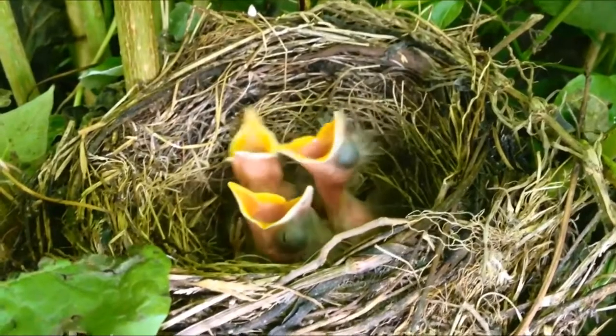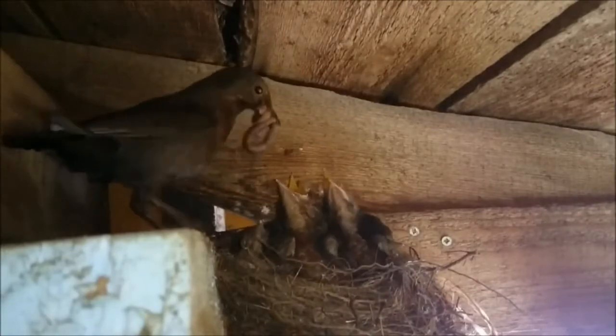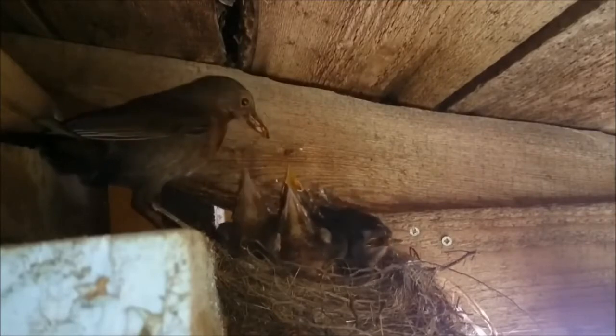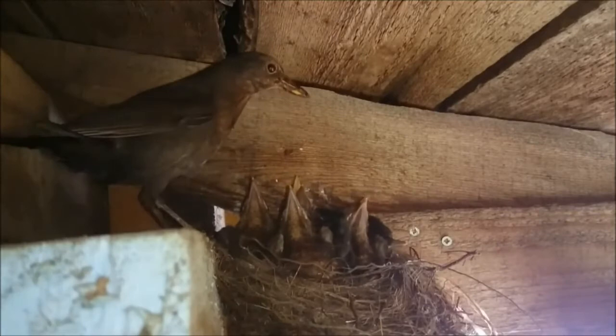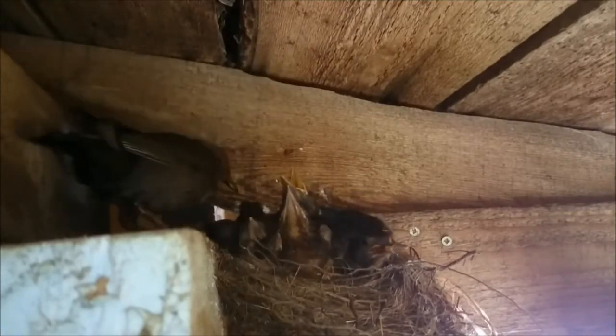Both parents feed the chicks a diet of insects and worms and they grow very fast. By 9 days old they are fully feathered, and at 13 to 14 days the fledglings begin to venture away from the nest.